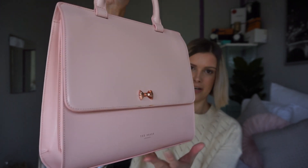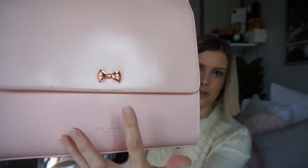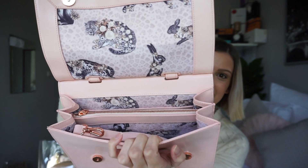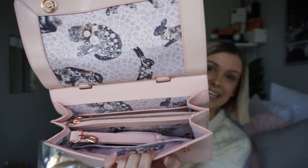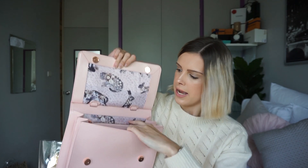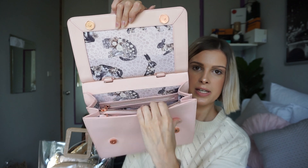Next from Ted Baker, I have this really cute pink bag. I got this from my parents for my 21st birthday and I absolutely love it. On the front it has a really cute rose gold bow and the Ted Baker logo. It has a really cute interior with little leopards and bunnies. That's one thing I absolutely adore about Ted Baker bags — the interiors are just floral and really girly. On the inside it has two smaller pockets, a middle pocket for personal items, a back zip pocket, and it also comes with a body strap.